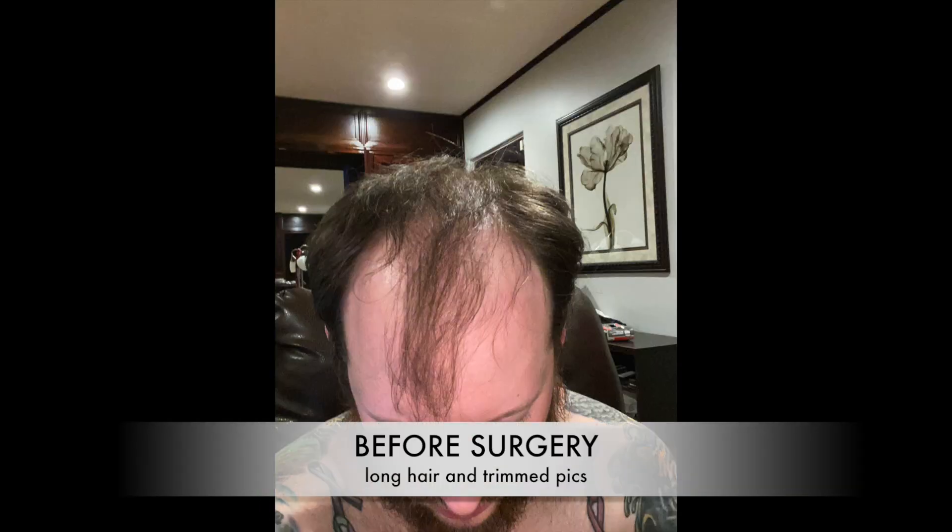So obviously these first photos are of me with my long hair when I was actually showing Dr. Pernille what my hair loss was like, and he was evaluating me along with other doctors. And then I got a haircut so you could see what I would look like with normal length hair before surgery. And of course this is day of surgery.